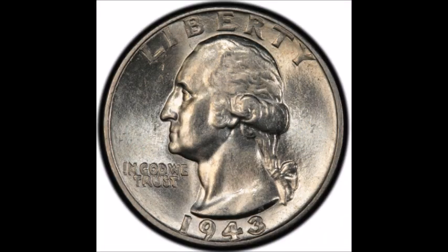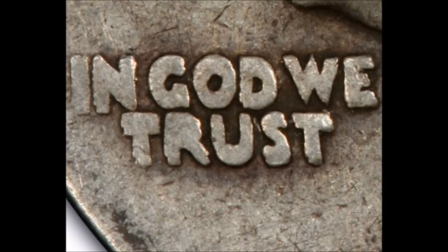Now we are taking a look at a 1943 doubled die obverse, listed as FS-103. Very strong doubling can be seen on 'Liberty,' 'In God We Trust,' and on the date. This is a very rare and scarce variety — there are not many examples of this one out there.